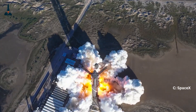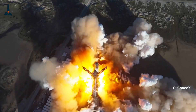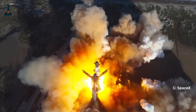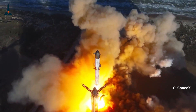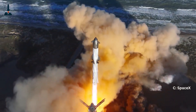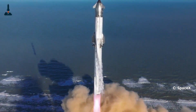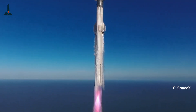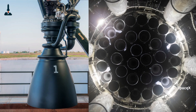Imagine a rocket lifting off with the power of 33 engines, each one producing hundreds of tons of thrust. How do you keep something that powerful from veering off course? The answer is thrust vector control, or simply engine gimballing. Today we'll explore how SpaceX controls the Raptor engine's movement using actuators, both hydraulic and electric, and why this matters for the future of space travel.